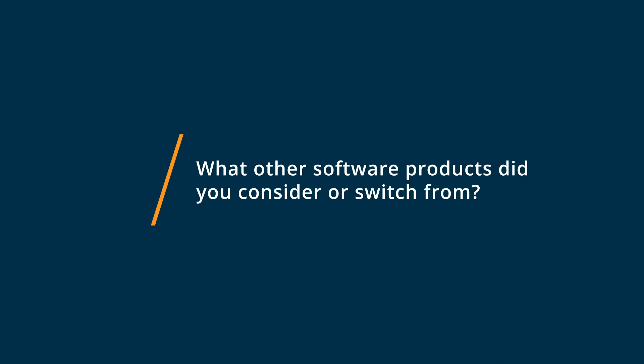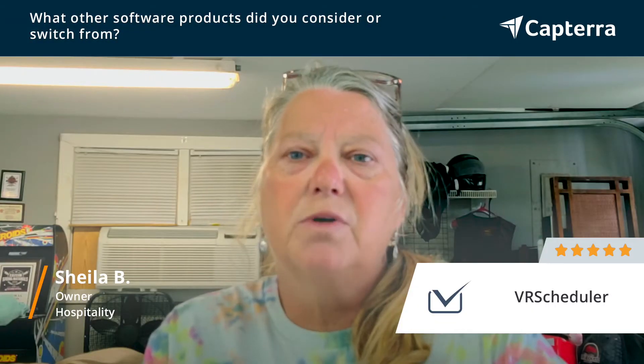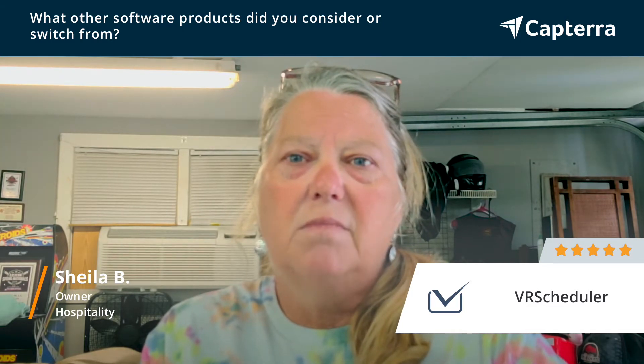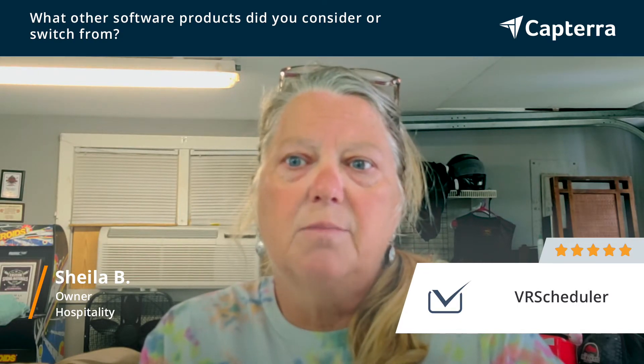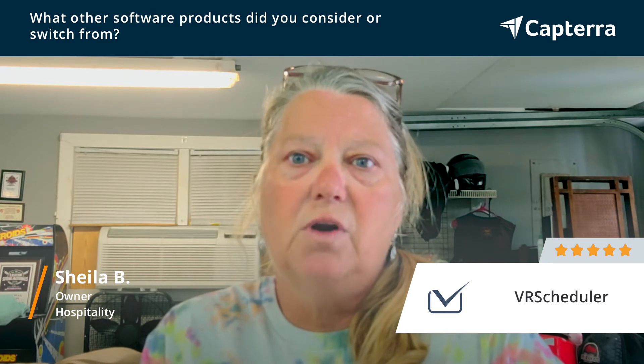I did consider using QuickBooks. However, QuickBooks is not a scheduling program the way that we would need for our particular company. So I did some research, and VR Scheduler was highly recommended, and that's how we started using VR Scheduler.